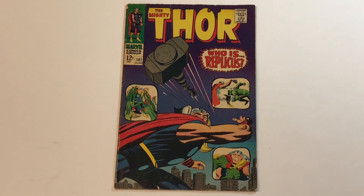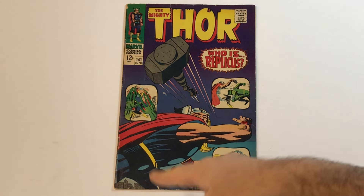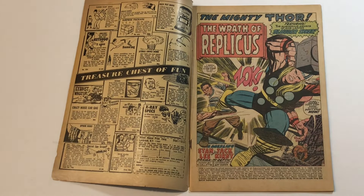The Mighty Thor, number 141: 'Who is Replicas?' We got a nice little montage cover here with highlights from the issue and a close-up shot of Thor. 'The Wrath of Replicas,' featuring the murderous menace of mob leader Slugger Sykes. A dazzling Jack Kirby and Stan Lee drama in-depth, inked by Vince Coletta, lettered by Artie Simic.